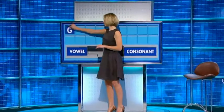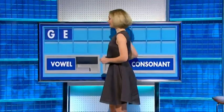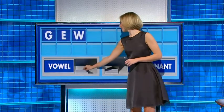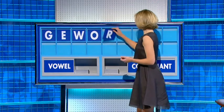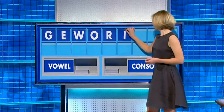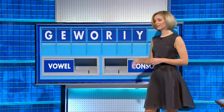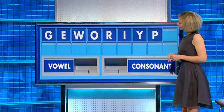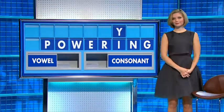G — and a vowel: E. And a consonant: W. Vowel: O. Consonant: R. Vowel: I. Consonant: Y. Consonant: P. L — and the final consonant: N. That was good. That was very good.